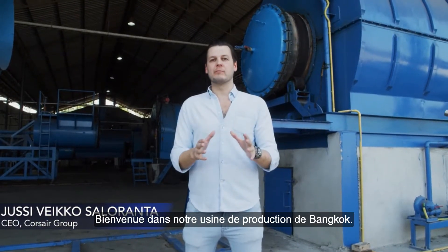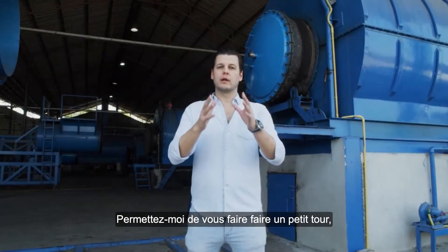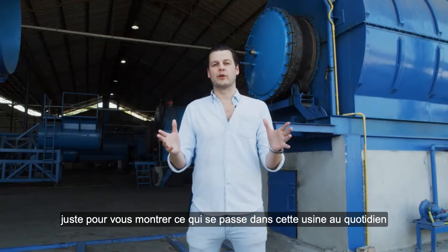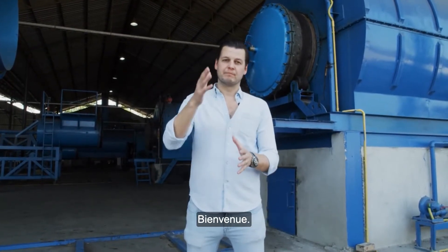How are you doing guys? Welcome to our Bangkok production facility. Let me take you on a small tour just to show you around on what happens in this facility on a day-to-day basis. Welcome!